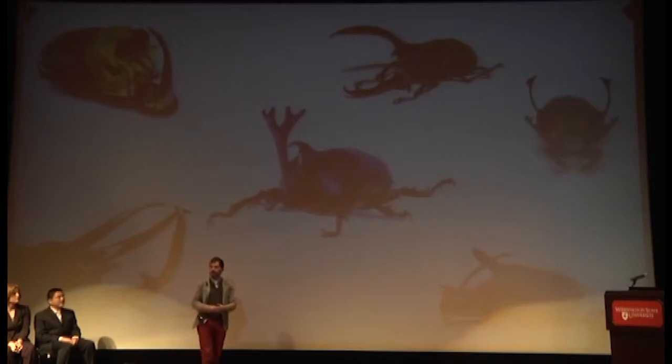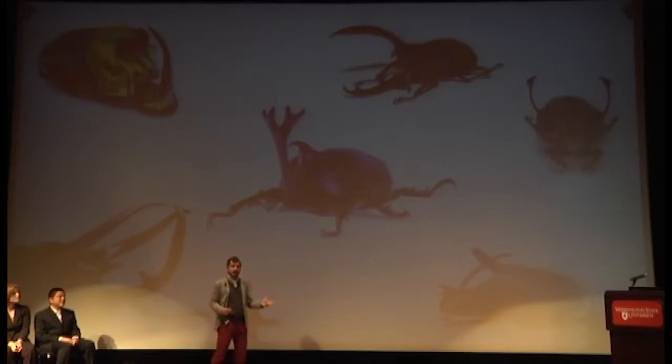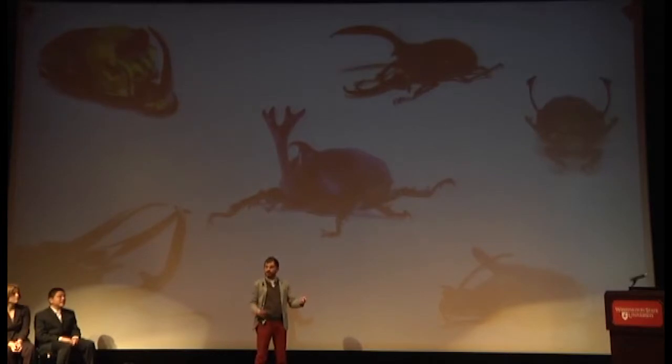In all cases, these weapons have evolved through a process known as sexual selection, which pits males in one-on-one contests over reproductive access to females. These contests drive these weapons to exaggerated sizes, because when it comes to fighting, bigger is always better.